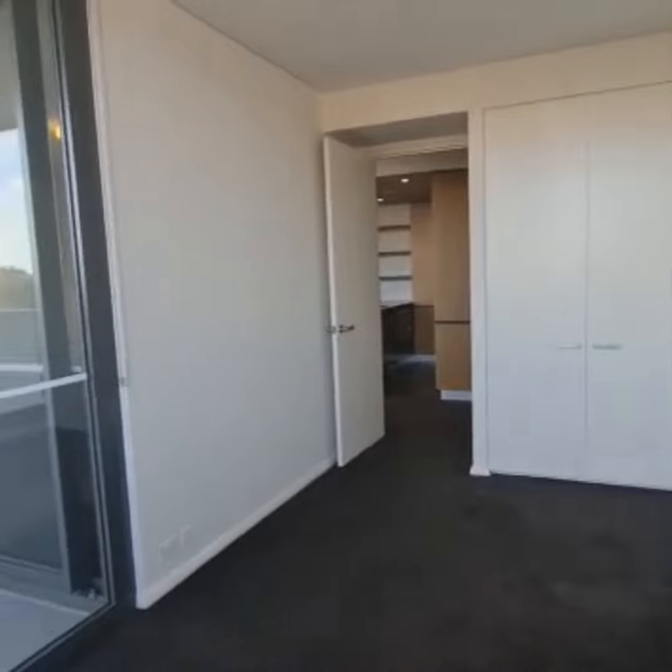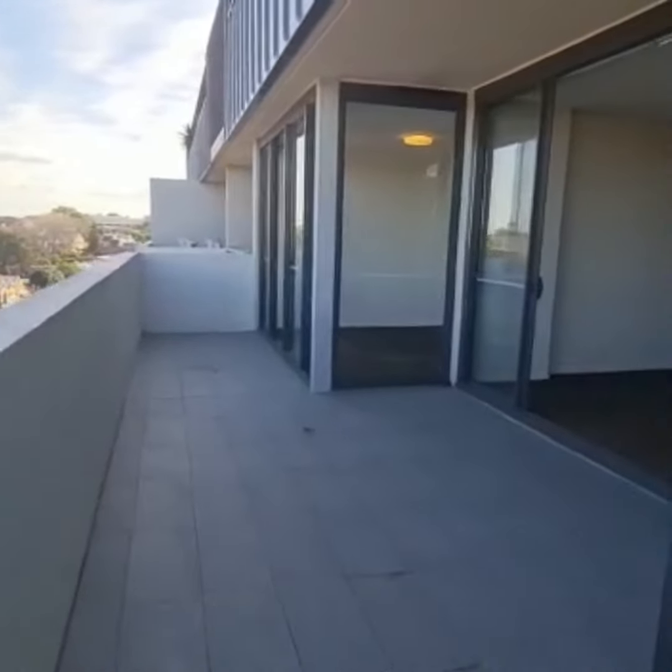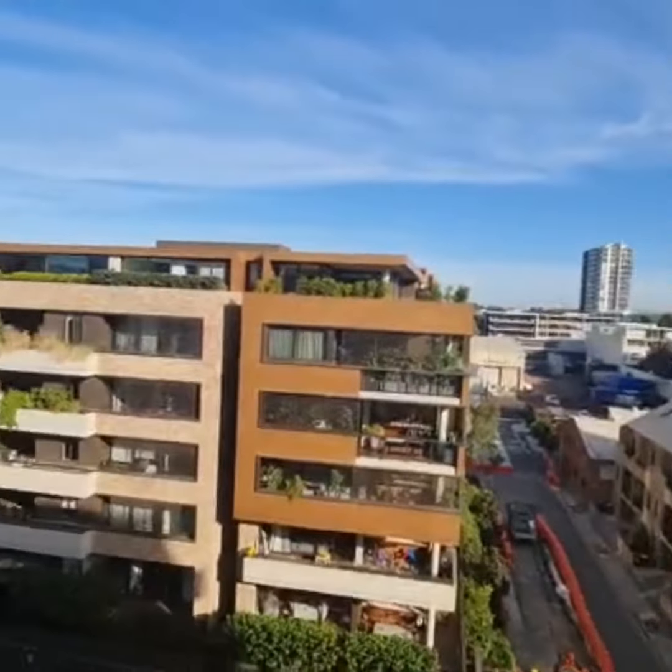This is your master bedroom, leading out to your spacious balcony — ideal for entertainment, located on level 6.